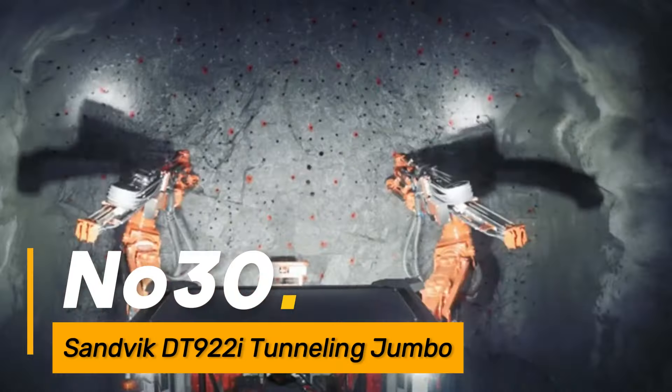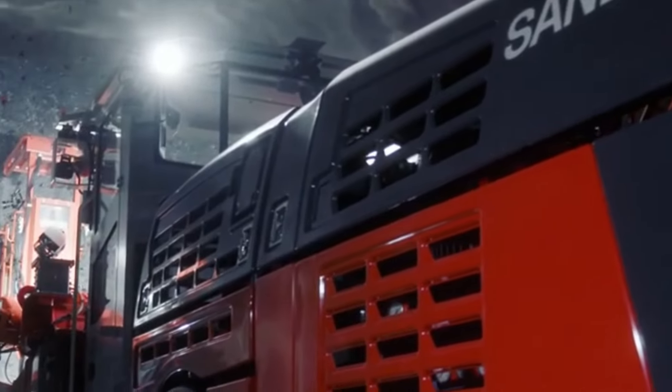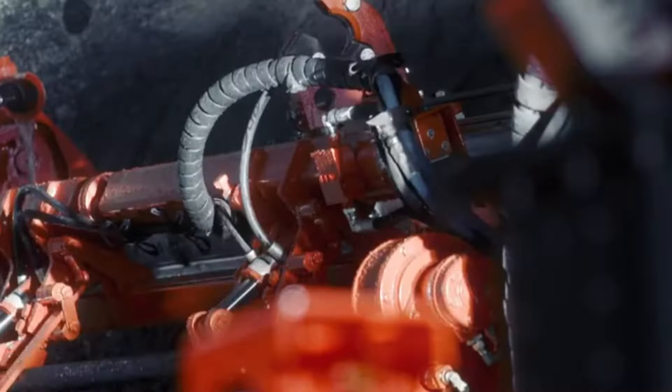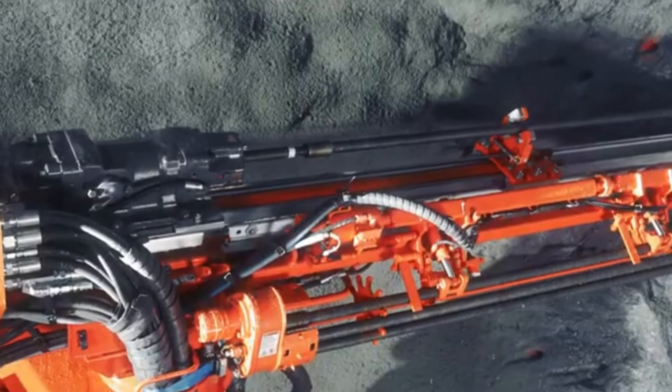Number thirty: the Sandvik DT922i is a tunneling jumbo designed for underground excavation in mining and tunnel construction. With its advanced drilling and tunneling capabilities, this machine provides a reliable and efficient solution for creating tunnels in challenging underground environments.